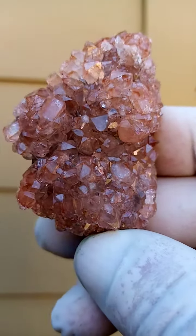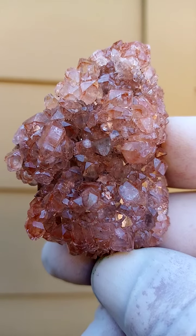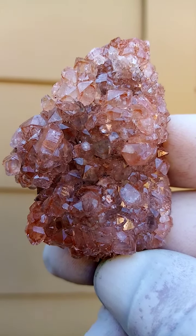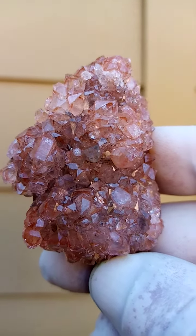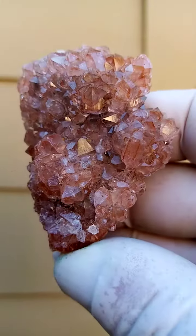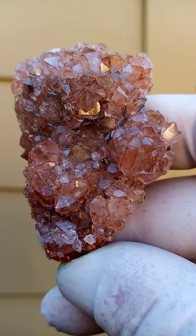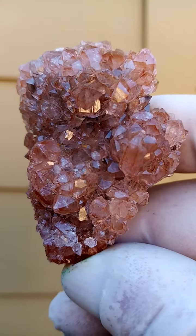From the Mashamba West Mine, Katanga Copper Crescent in the Congo, I believe there may be tiny Chalcotrichite crystals trapped inside these quartzes, which would not be unlikely for the Mashamba West Mine, which is quite well known for large Cuprite crystals.